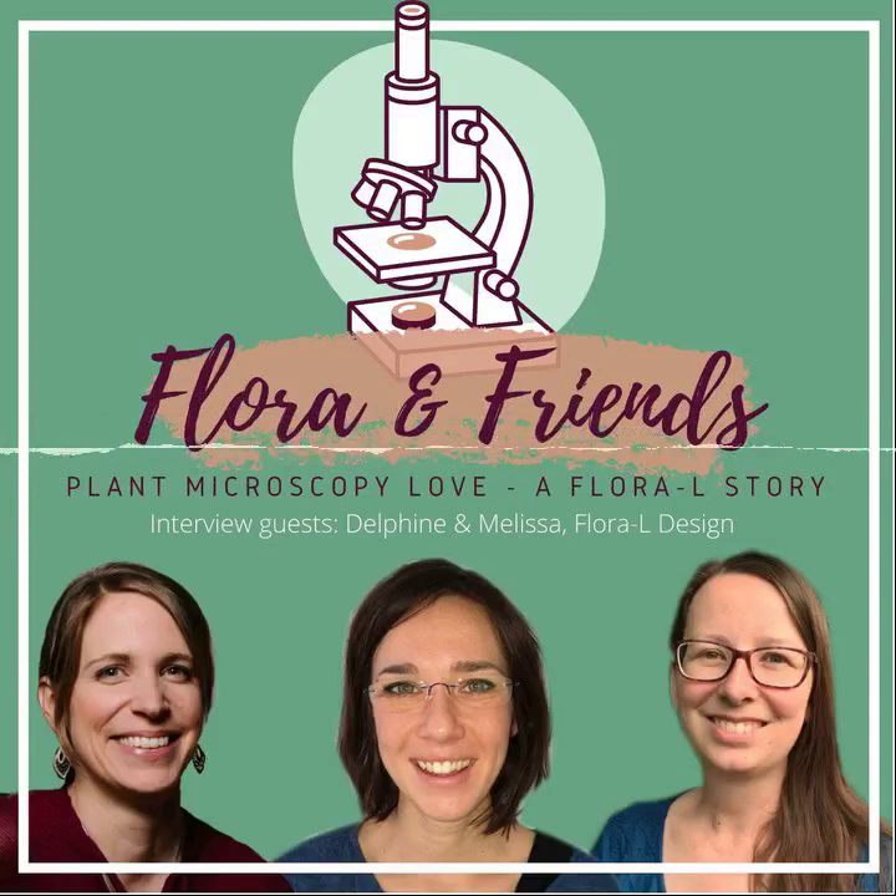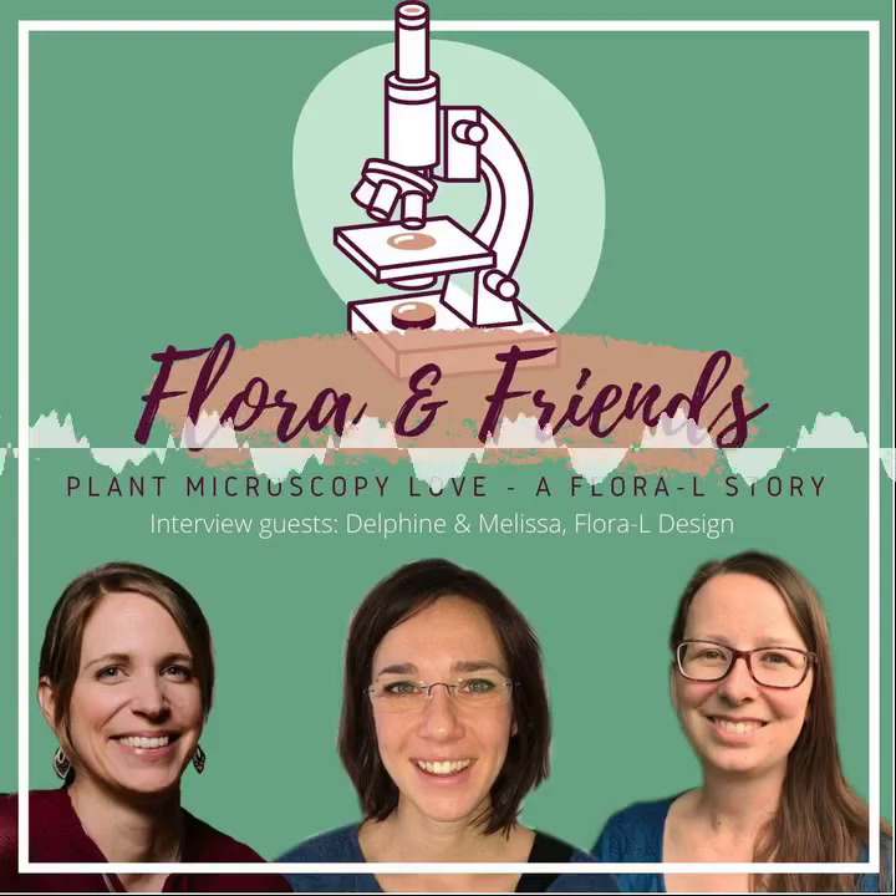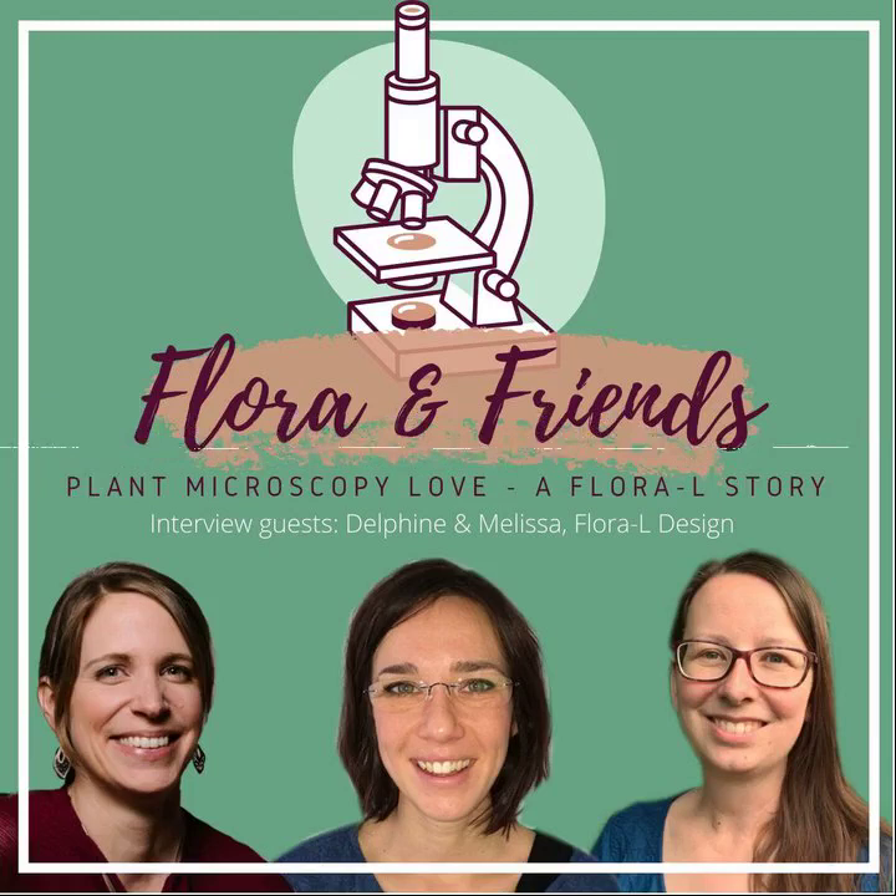Welcome to Flora and Friends, your botanical cup of tea, a podcast for plant lovers of any kind. We welcome guests to our botanical tea break to explore the history, science and meaning of plants for our lives. My name is Judith Lundberg-Felten, I'm a plant scientist, university researcher and founder of Flora L Design, and I'm the hostess of your botanical cup of tea.